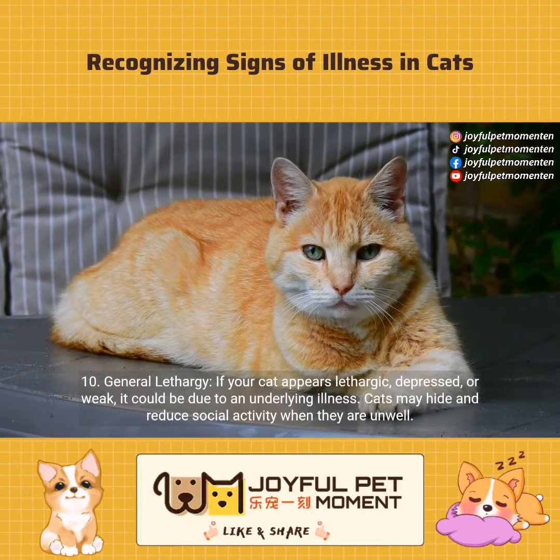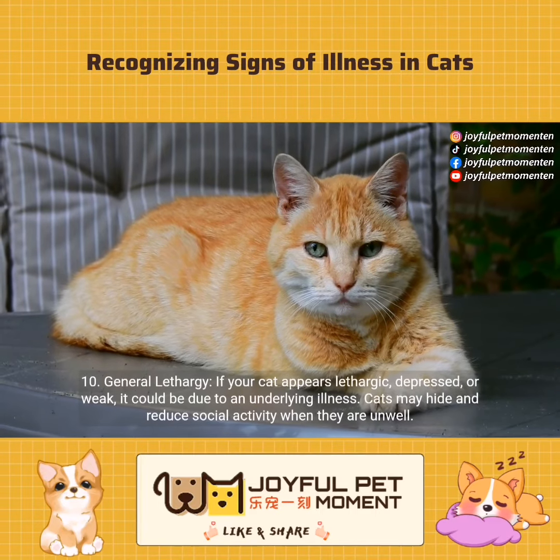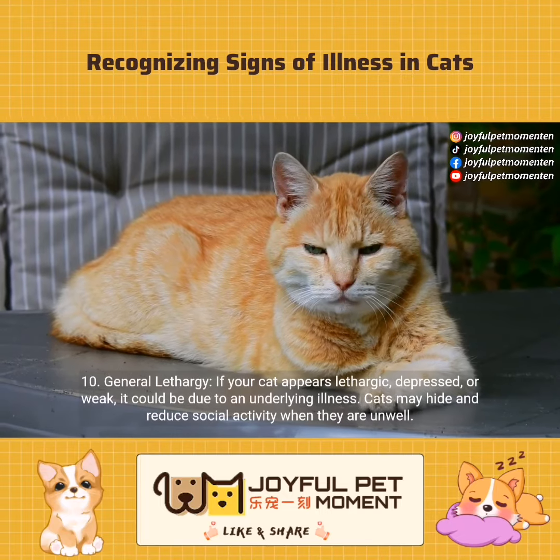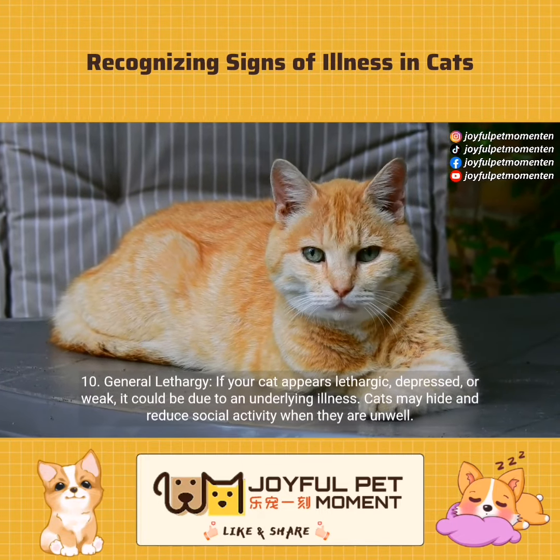General lethargy. If your cat appears lethargic, depressed, or weak, it could be due to an underlying illness. Cats may hide and reduce social activity when they are unwell.